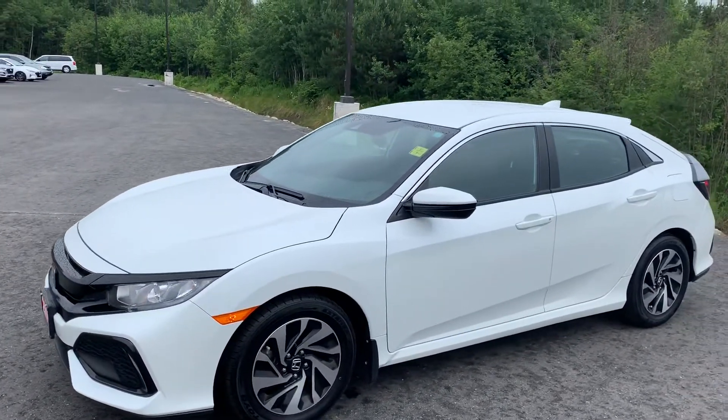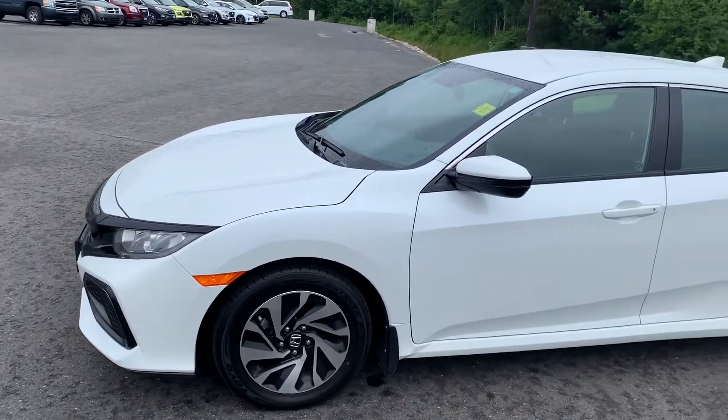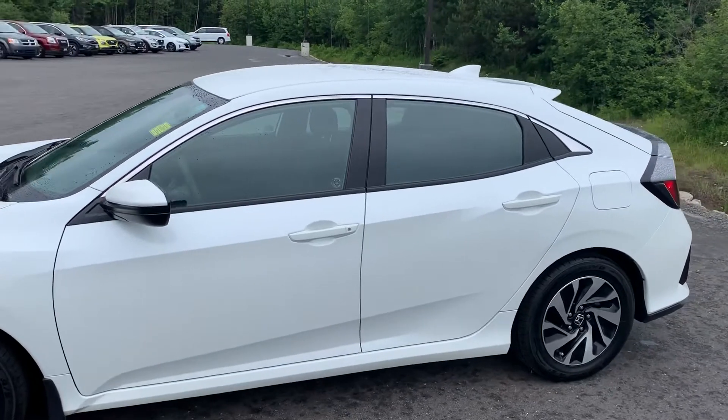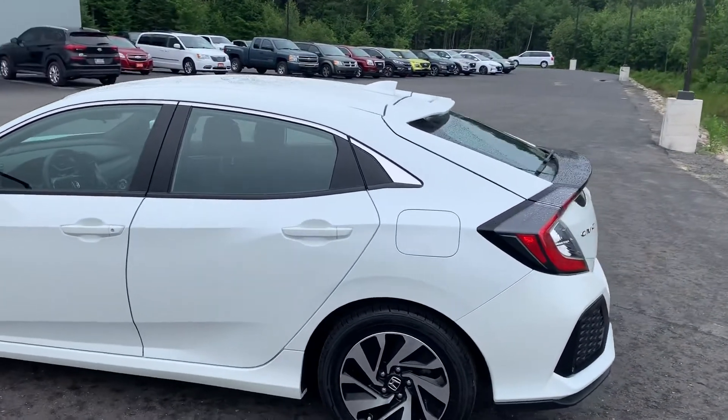It was purchased about nine months ago, dealer serviced with us. The trim level is an LX with the Safety Sense package.